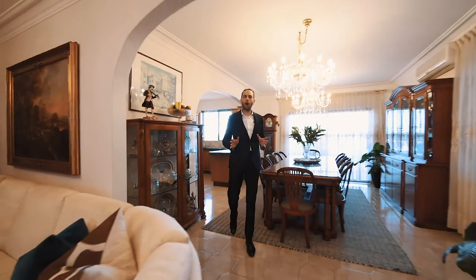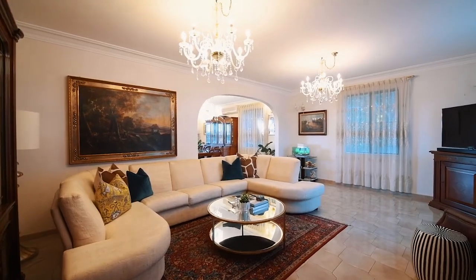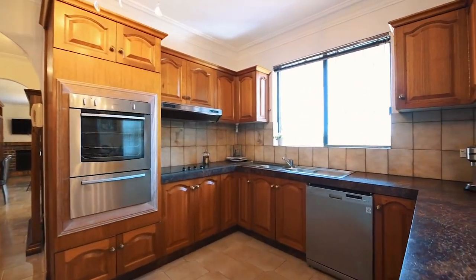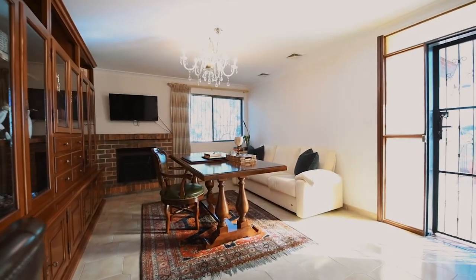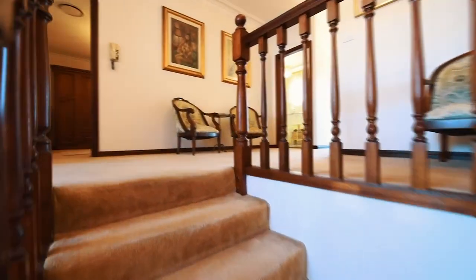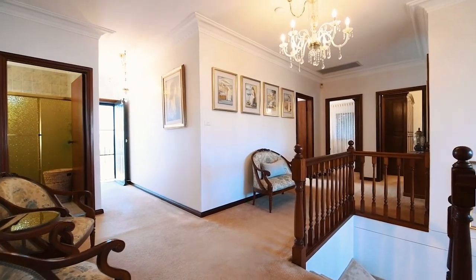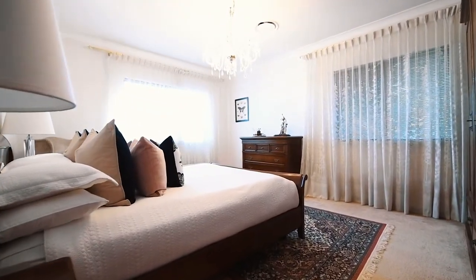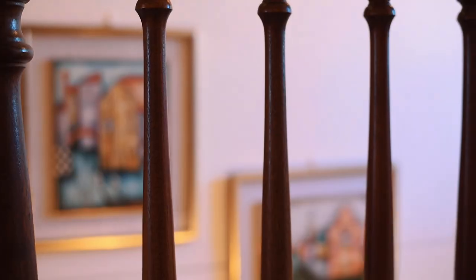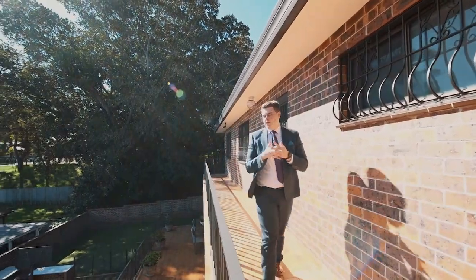This master-built full brick home was built 35 years ago and has been held by the same family ever since. Set high on the hill here in Enfield and offering three massive levels of living space, this family home has been designed for the entertainer.